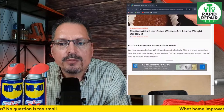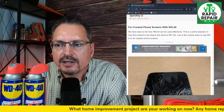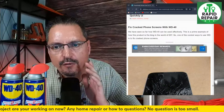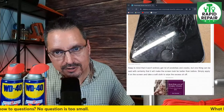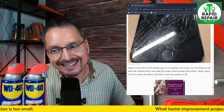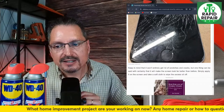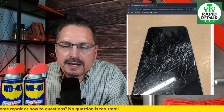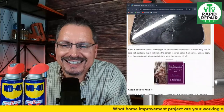Fixed cracked phone screens with WD-40 — I don't really believe this one. They say one of the coolest ways to use WD-40 is to fix cracked phone screens, but keep in mind it won't entirely get rid of the scratches. They claim it will make the screen look far better than before — simply apply it to the screen and take a soft cloth to wipe off the excess oil. I guess it could fill in some of the fine lines, but it's still going to be a pretty horrible experience, I would think.